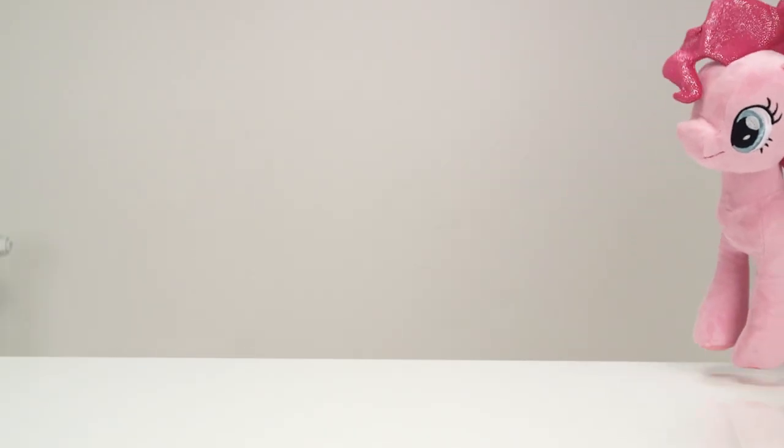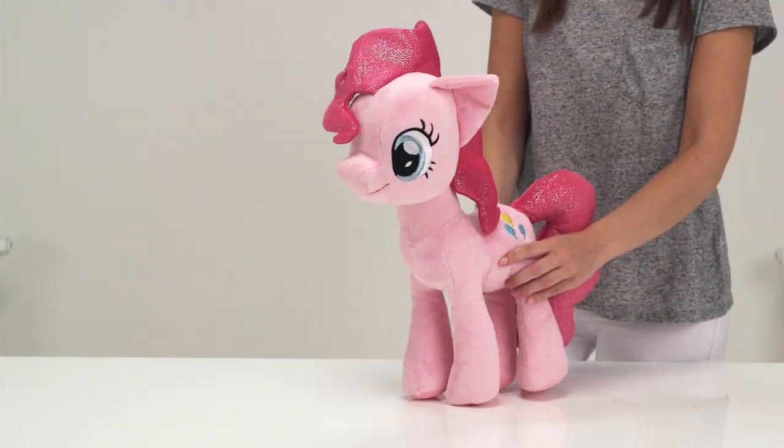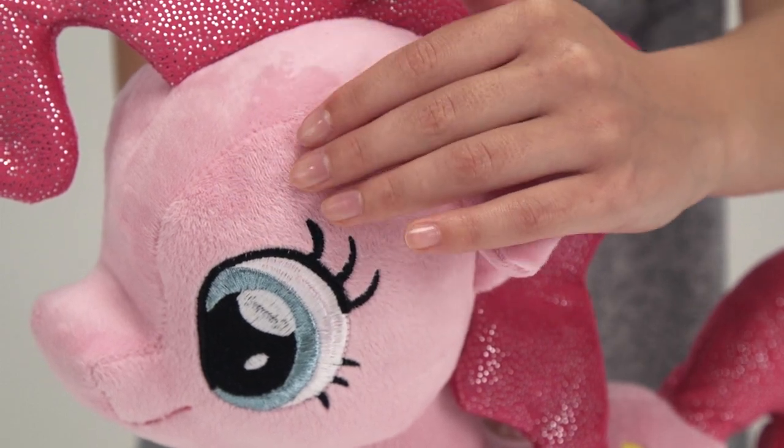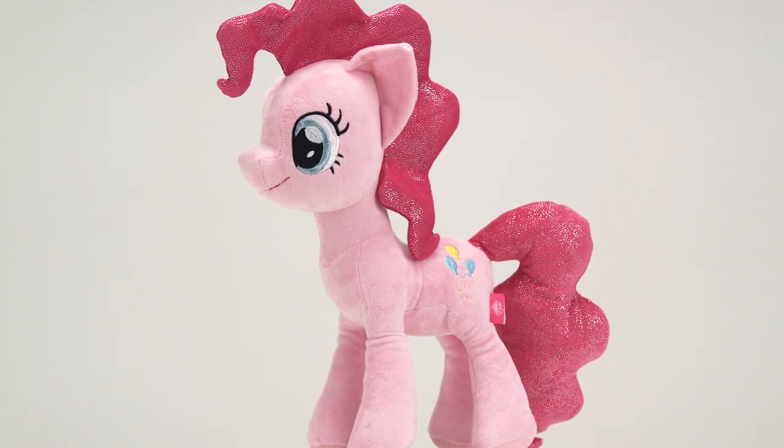Who else do we have? Here's Pinkie Pie — she's super soft and cuddly and can't wait to join you on your adventures. There are lots more to collect for special snuggles and playtime.